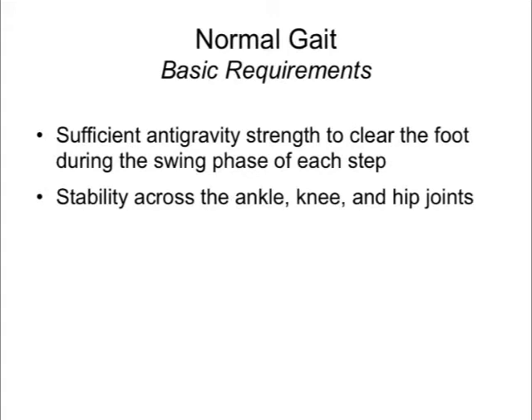The basic prerequisite functional requirements for normal gait are, firstly, sufficient antigravity strength for each foot to clear the floor during the swing phase of each step, and secondly, sufficient strength and joint stability across the ankle, knee, and hip joints in order to support the body's weight.